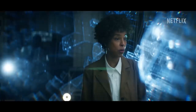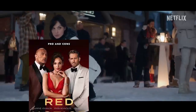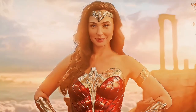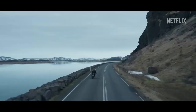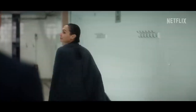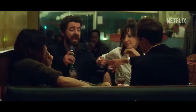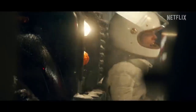Heart of Stone promises to be a game changer in the world of action films. Netflix has carefully crafted this high-octane project following the success of previous hits. Gal Gadot, renowned for her role as Wonder Woman, is set to lead her first original action film, making it an exciting milestone in her career. Under the direction of Tom Harper, known for his work on shows like Peaky Blinders and War and Peace, Heart of Stone has assembled a talented team.